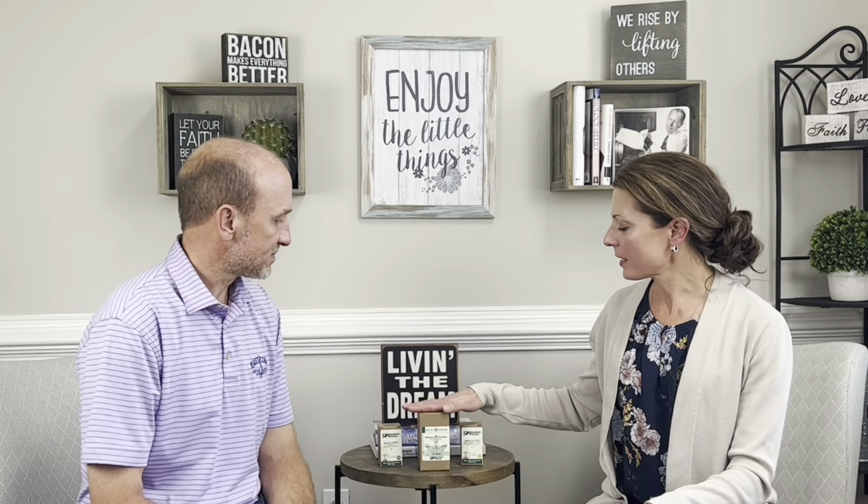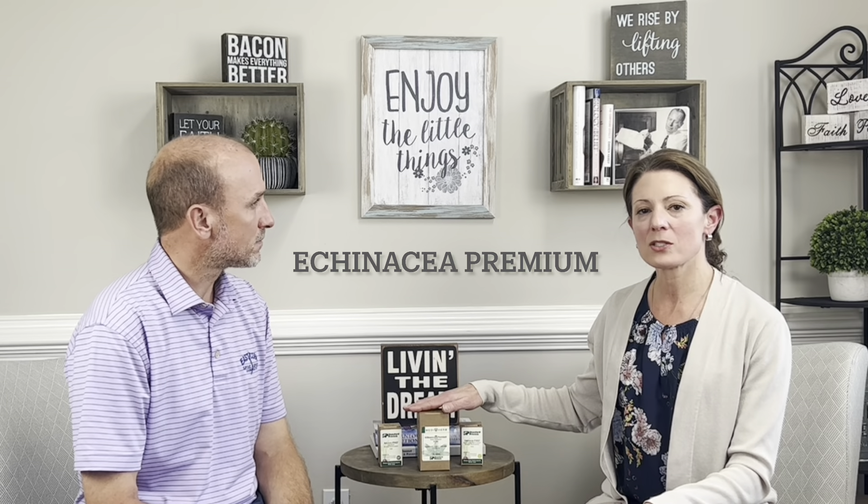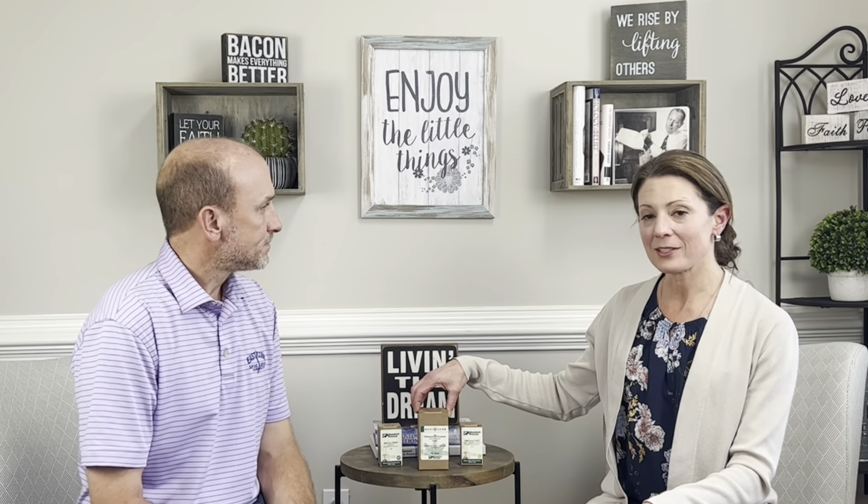Number three is going to be adding in some supplements. Starting out, we have Mediherb Echinacea Premium. Echinacea is fantastic because it is derived from the root of the plant, which is the most potent source of the active ingredients.